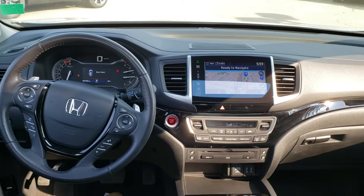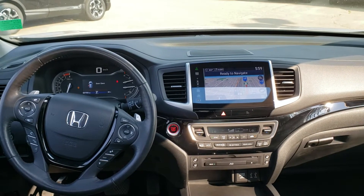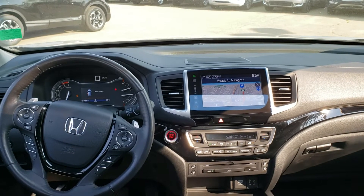Honda Sensing including front-end collision mitigation, adaptive cruise control, lane keep assist, and road departure. It also has a heated steering wheel for the cool winter days in Alberta.